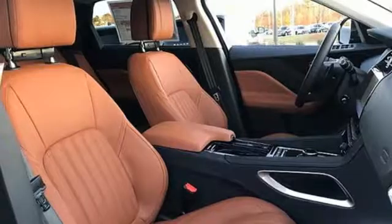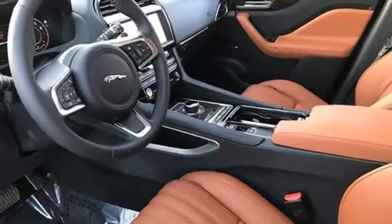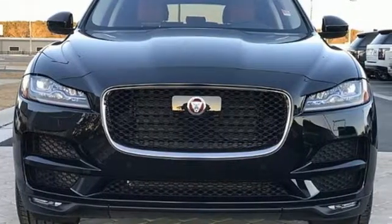Streaming audio. Doors and push button start proximity key. Multi-zone climate control. Auto dimming rear view mirror. And automatic transmission.